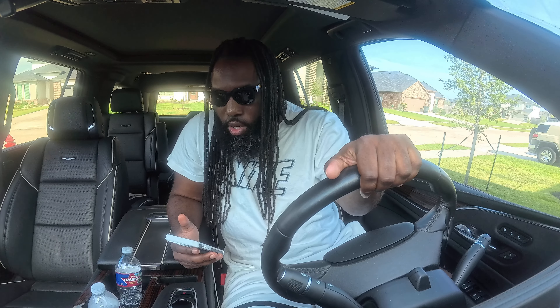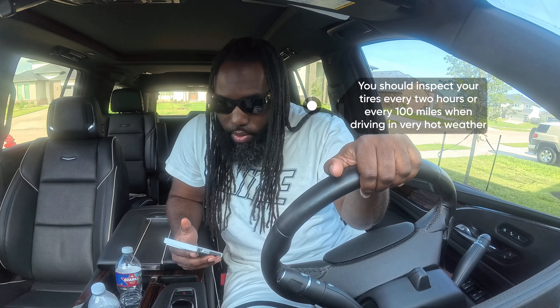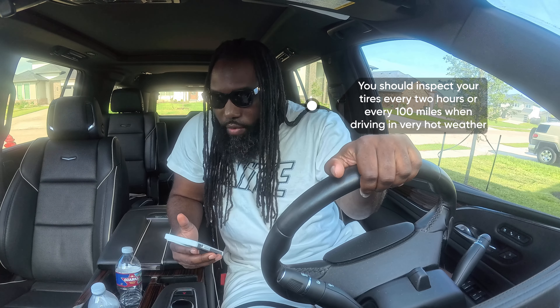B) If a tire is too hot to touch you should drive on it to cool off, or C) the air pressure of a tire decreases as the temperature of the tire increases. The correct answer is A — you should inspect your tires every two hours or every 100 miles when driving in very hot weather.